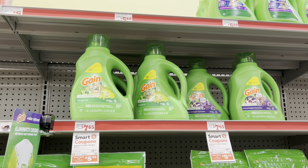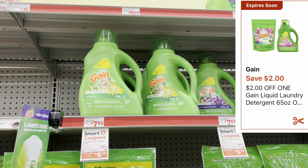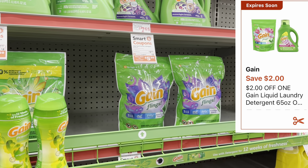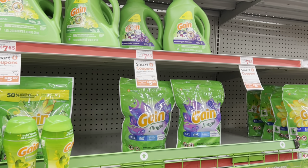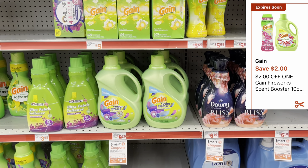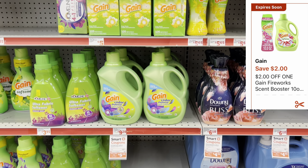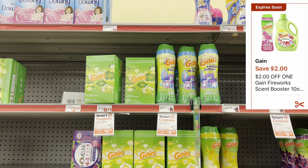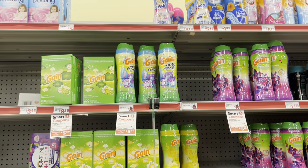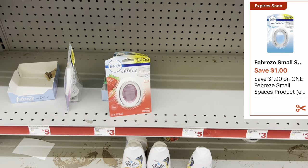We're going to grab one of these Gain liquid detergents, the sixty-five fluid ounce, priced at seven dollars and fifty cents this week, and we have a two-dollar digital coupon which also works for the Gain Flings. Then we'll grab the Gain fabric softener, the ninety fluid ounce, also priced at seven fifty, with another two-dollar digital coupon that also works for the two-hundred count dryer sheets or the ten-ounce Firework beads.